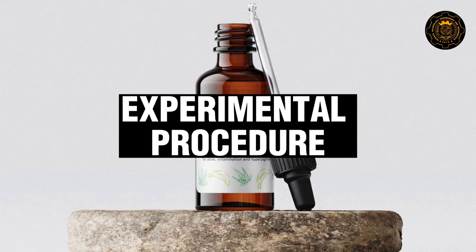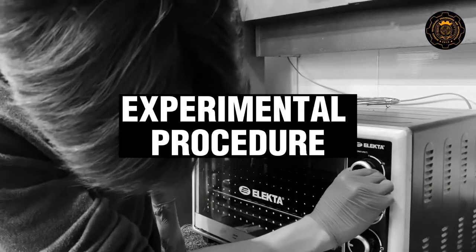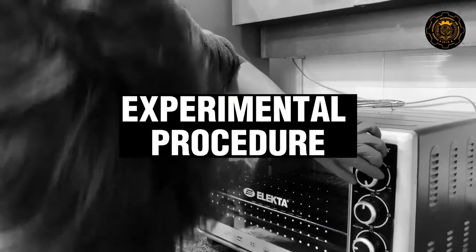In this portion of the video, the researchers will show how the product is created, starting with the pulverized banana peel.